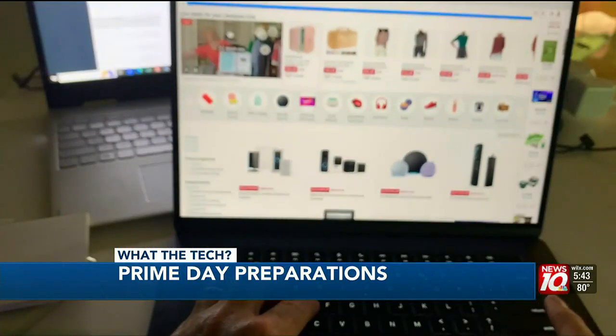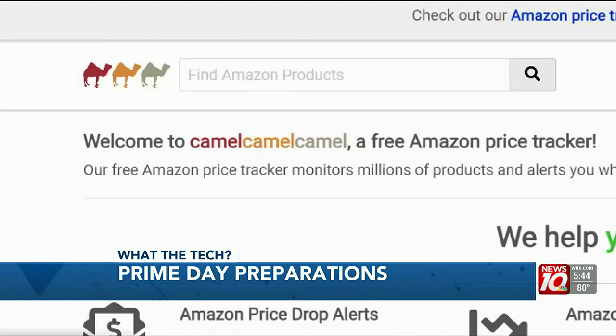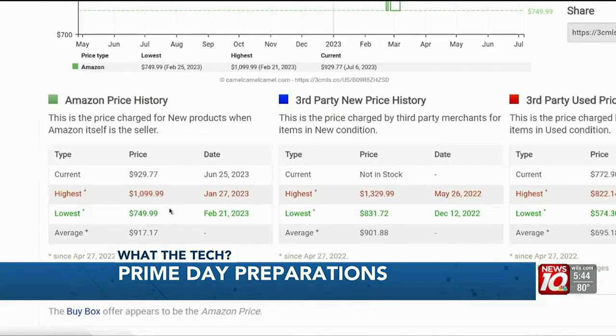In the Amazon app, go to Settings and Notifications to add push alerts for the items you've got in your cart or wish list. If you're shopping on a computer, check prices using the website camelcamelcamel.com. This site is good at showing the price history of items.